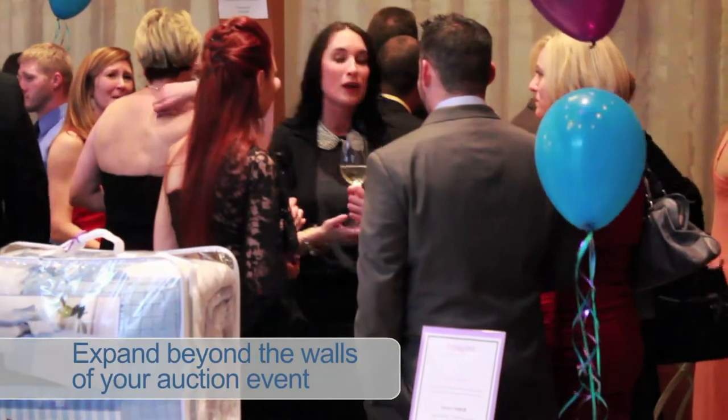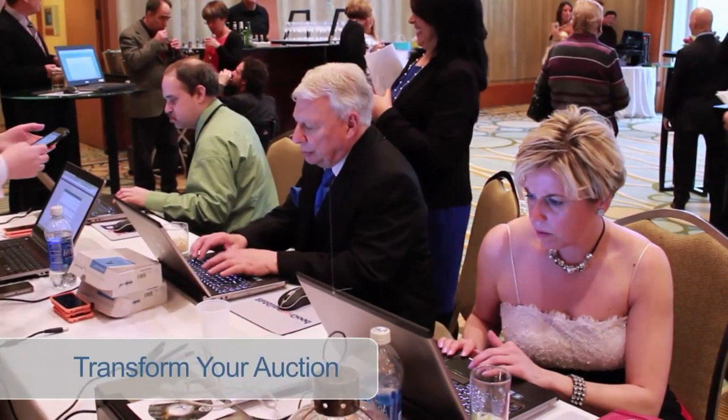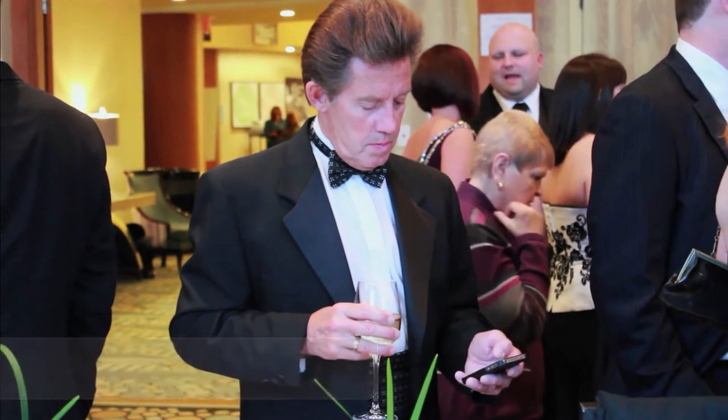Perhaps most importantly, now you can expand your auction beyond the walls of your event venue. When we heard about Bidding for Good, it would be a great idea to extend the opportunity to our much larger community. The mobile — I loved it. Personally, I would never go back, and the reason why is because it was seamless. Every day, more schools and nonprofits are transforming their auction fundraising with mobile bidding.